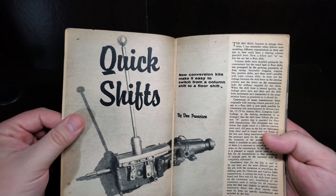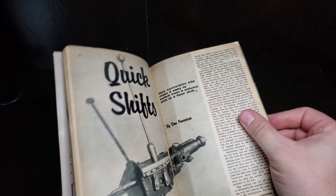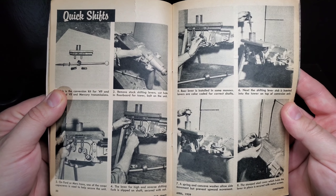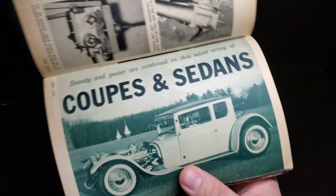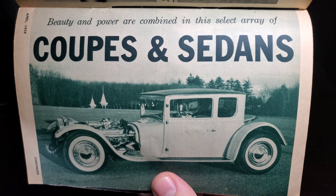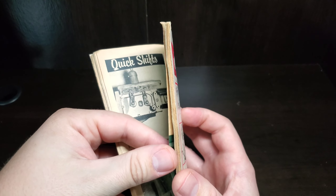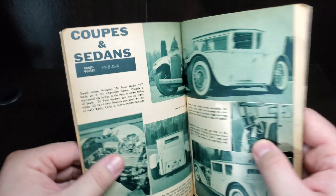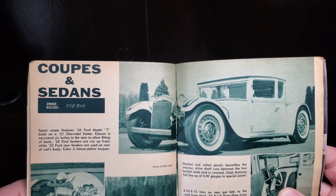Our restyling valley custom restyles the 57 Thunderbird. We've been doing 59s but went back a couple years to the 57. Nice drawings, and that tail end is all 59 Buick — so using a lot of Buick parts, the 59 stuff for customizing. As always, just under the thousand dollar mark. Quick shifts — new conversion kits make it easy to switch from column shift to floor shift. Seen a lot of advertisements, now we're doing a nice in-depth article, a little how-to on how to assemble and how to apply.